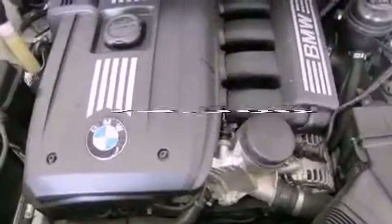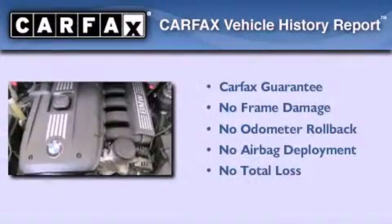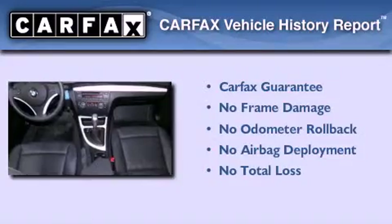This vehicle has less than 15,000 miles. Not to mention that this BMW qualifies for the Carfax buyback guarantee.